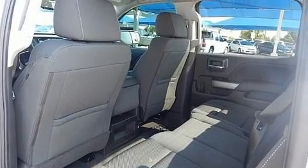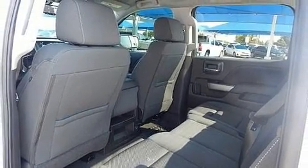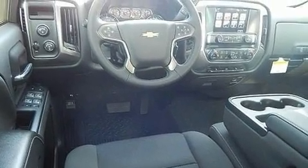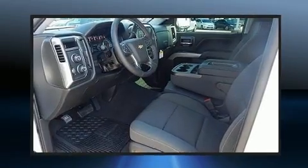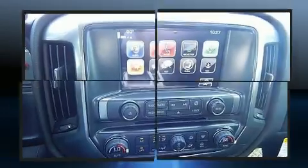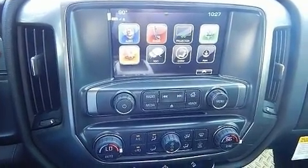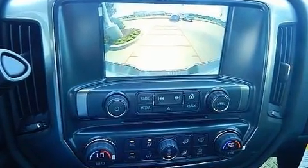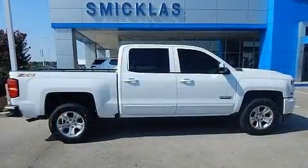With high-intensity discharge headlights illuminating your path, you'll always appreciate maximum visibility. A premium sound system with six speakers provides you and your passengers a sensational audio experience.